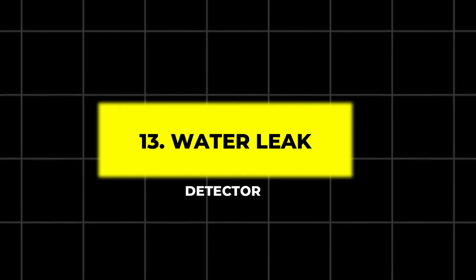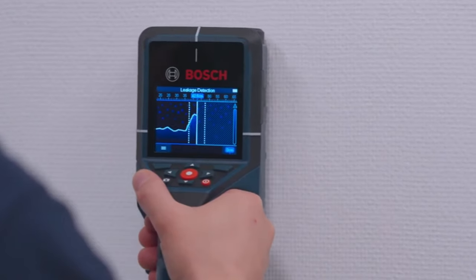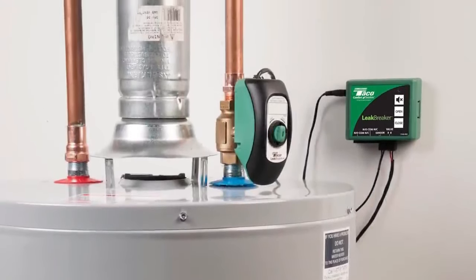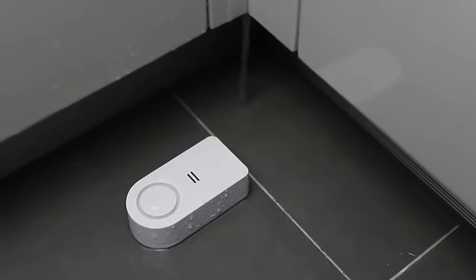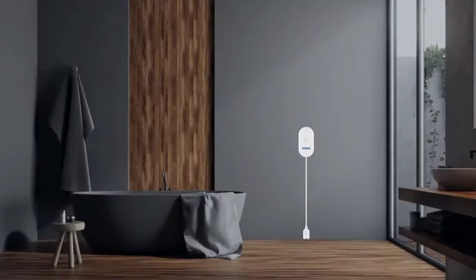13. Water Leak Detector. Protect your garage from water damage with a smart water leak detector. This small device can be placed in vulnerable areas, like near water heaters or washing machines, and will alert you via smartphone if it detects any moisture. Its long-sensing cable helps cover hard-to-reach spaces.